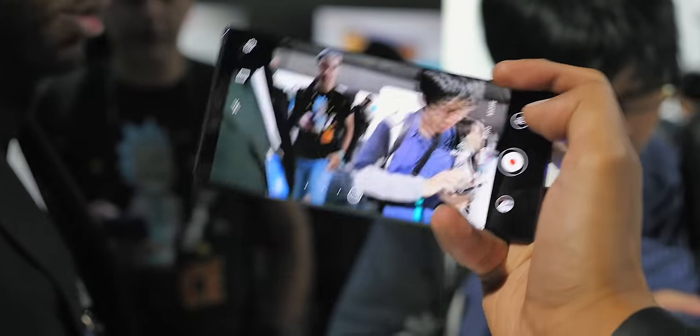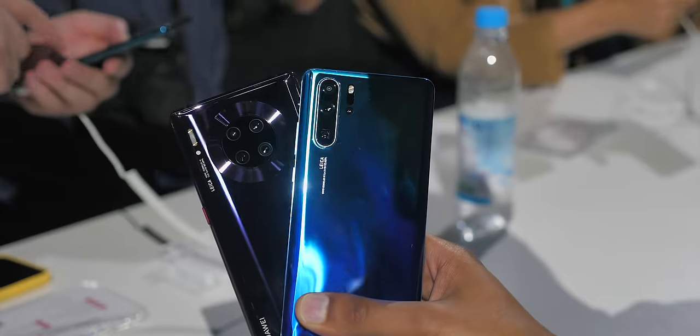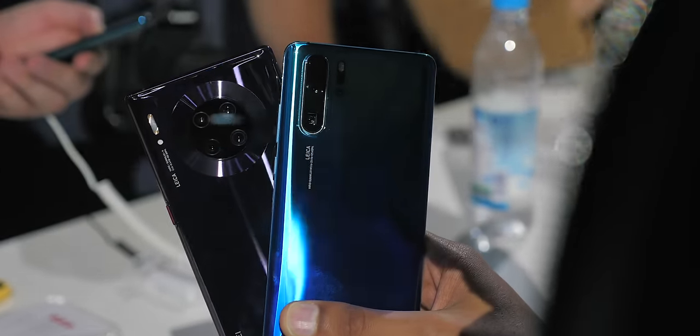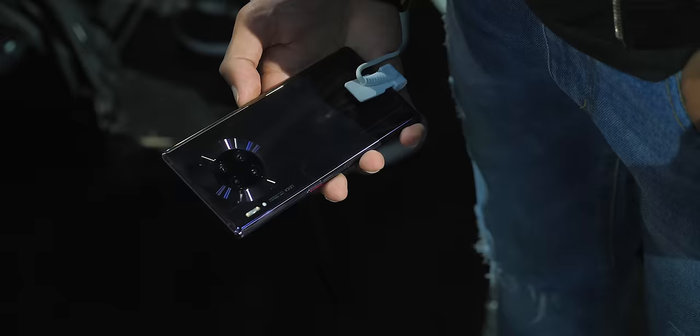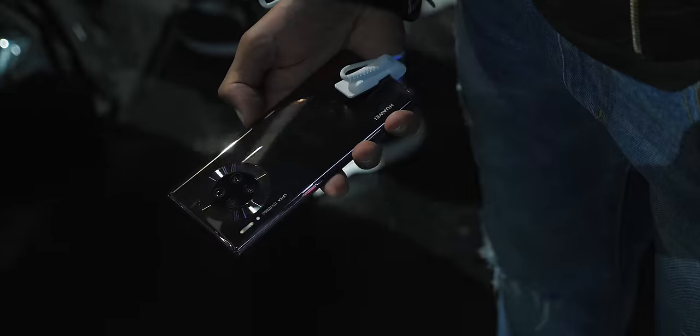The phone also has a new level of stabilisation, which I'm really curious to test against the new iPhones. You might remember the P30 Pro's 5x optical zoom camera — it made headlines, it was revolutionary — but Huawei must have decided the sacrifices weren't worth it here, because the Mate sticks to 3x.